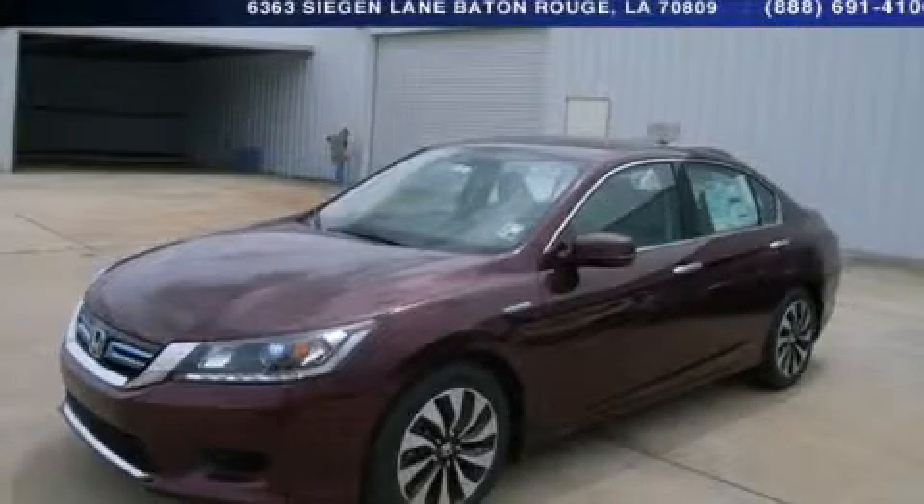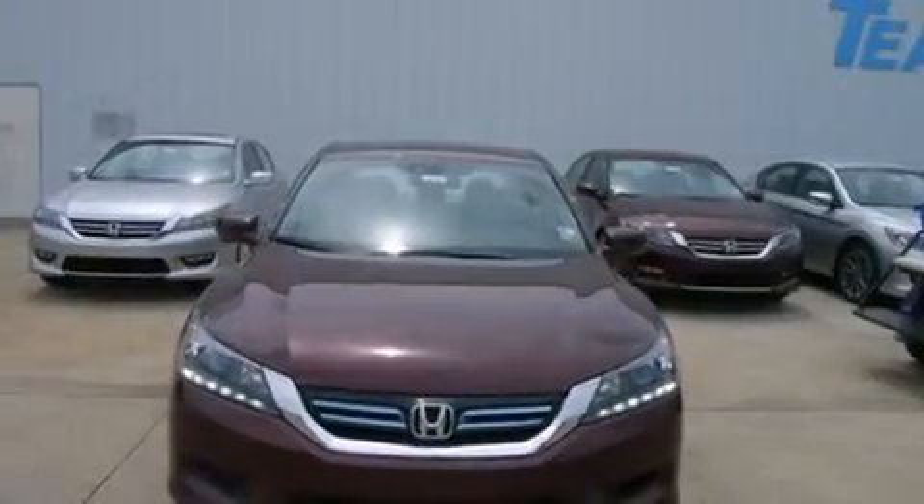This is a brand new 2014 Honda Accord. It has a 2.0-liter four-cylinder engine and an automatic transmission.